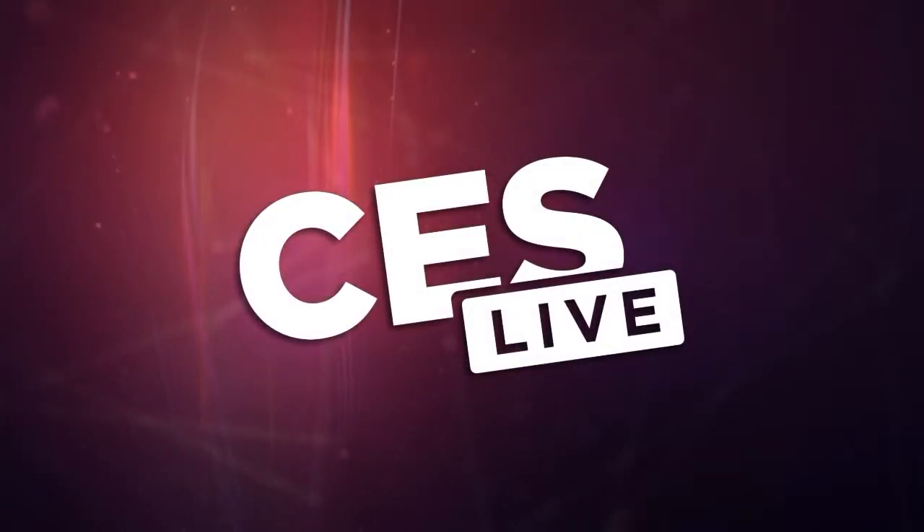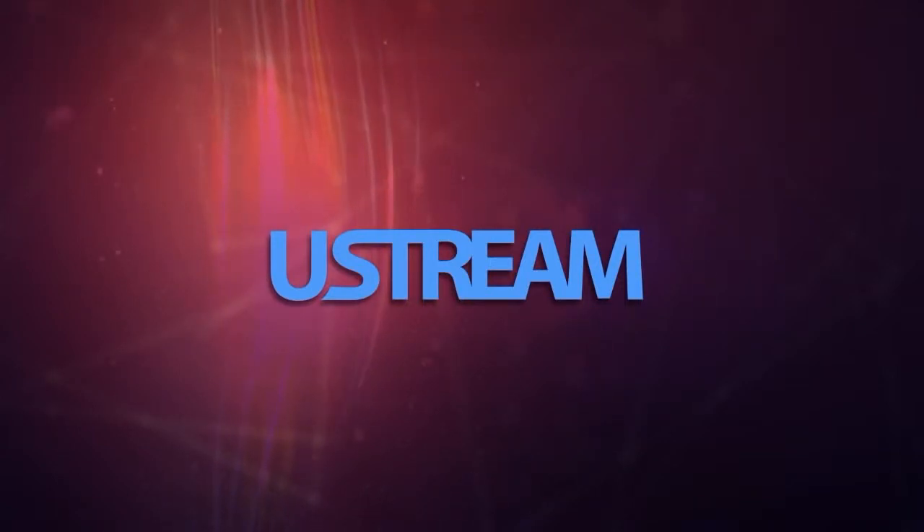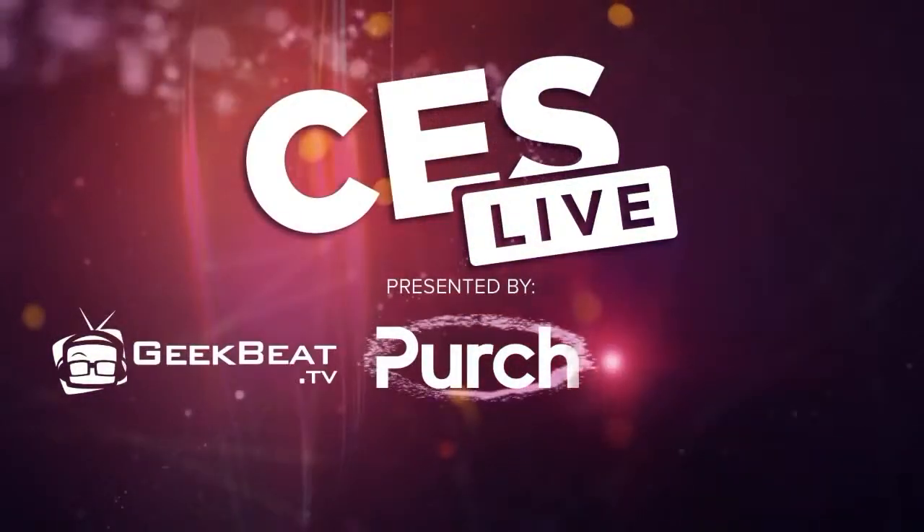You're watching CES Live, powered by Ustream.TV, the most powerful way to stream live video, and by UTek, makers of the TriCaster family of broadcast and streaming systems. And now, CES Live.